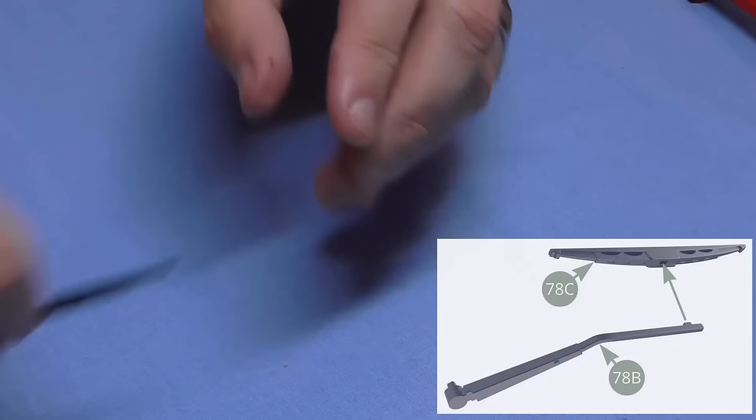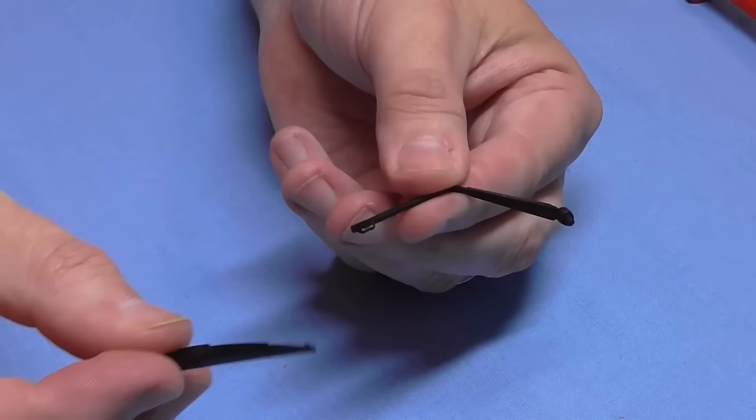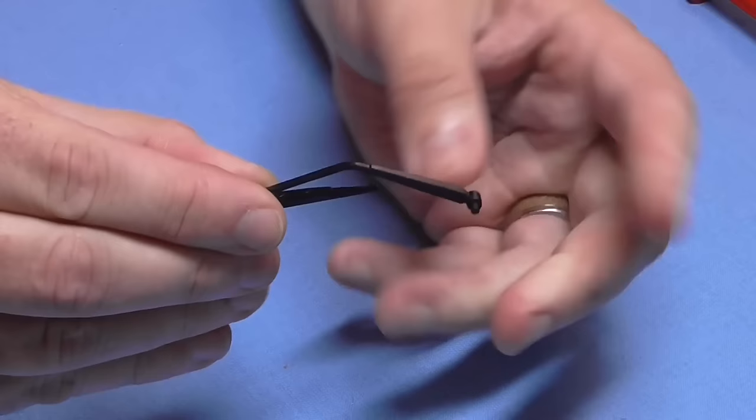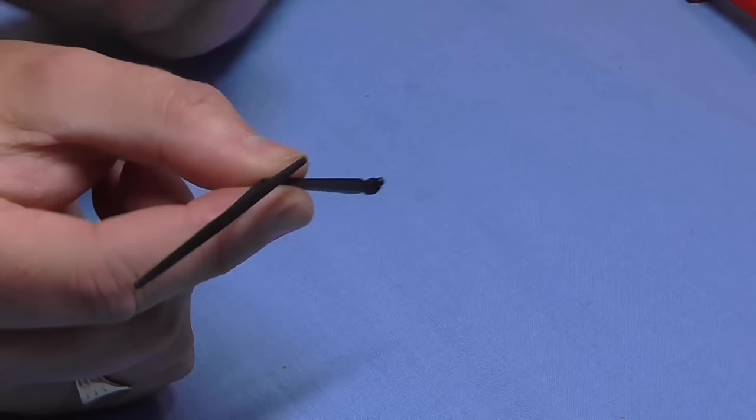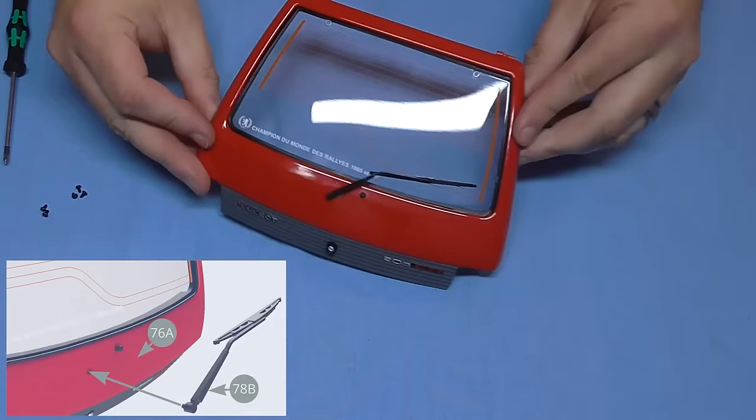We can put that to one side now because we're going to be making a windscreen wiper. I have problems in real life getting these universal wipers together — a living nightmare. All we've got to do here is push this tab into the back. I wish my ones for my Nissan Note outside were as easy to fit as that. So we've now got a windscreen wiper, and this is going to go into the hole we've got here — in like that. That's all there is to do in that stage.